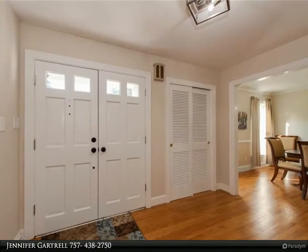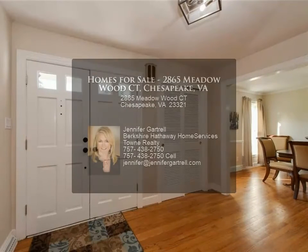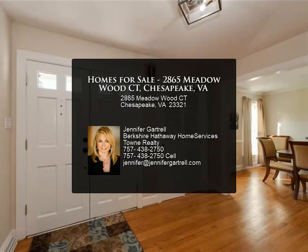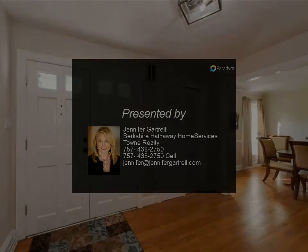Enjoy the breathtaking views of Drum Creek from most windows, the balcony, or the screened porch, and take advantage of waterfront living with easy access for kayaking, canoeing, and boating.